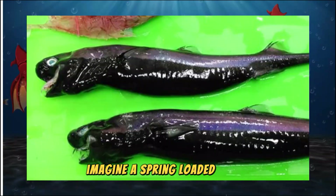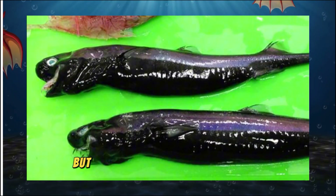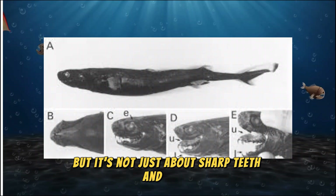Imagine a spring-loaded shark ready to strike in an instant. But it's not just about sharp teeth and speed.